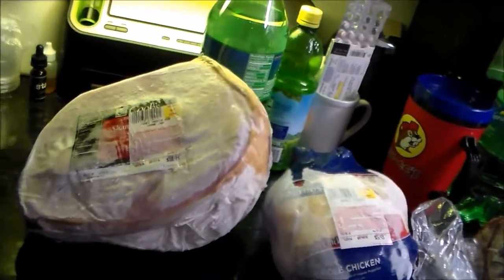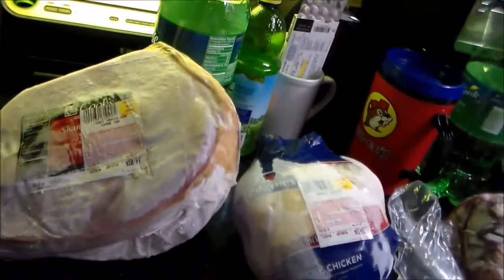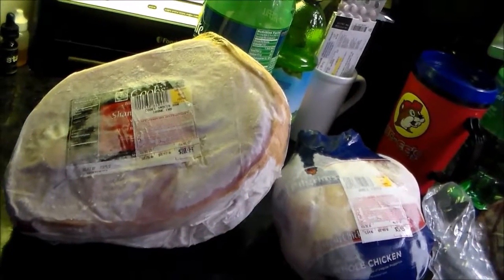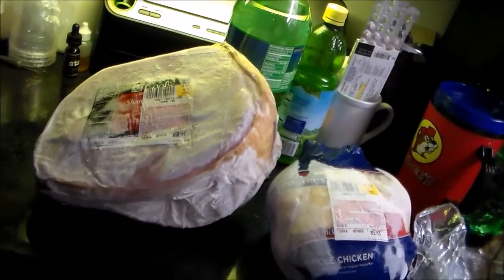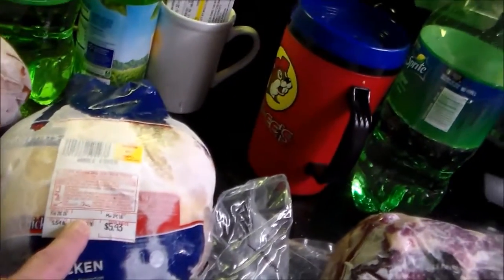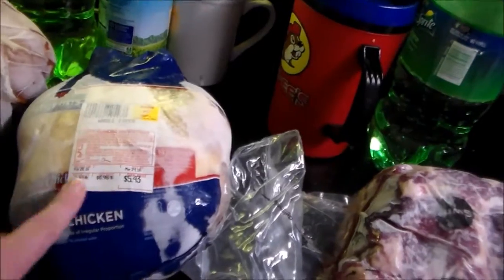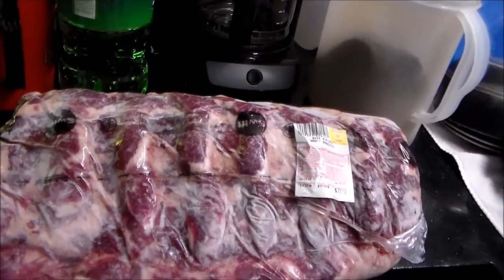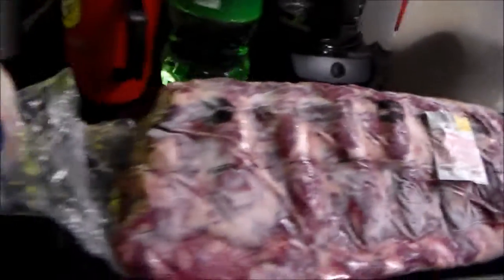These are my meals for this weekend. I've got the ham — I'm gonna thaw it out, and one day it'll be ham with pineapple, brown sugar, mustard, all the yumminess, with a big old pot of beans and some cornbread. My chicken is gonna be fried because I like fried chicken. And this ribeye I'm gonna cut up for steaks so we can have steaks and baked potato.